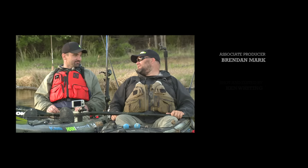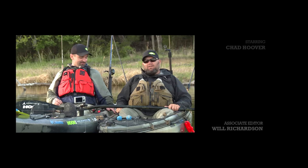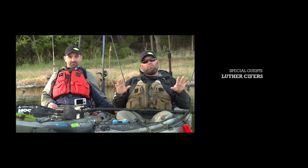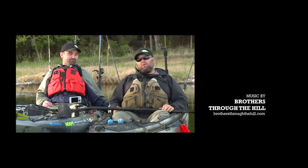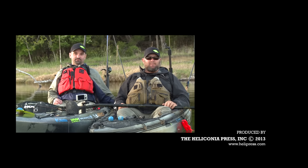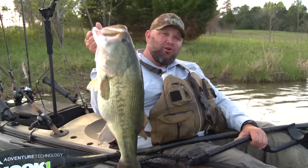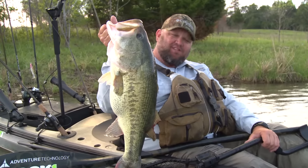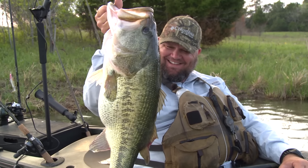Hey guys, thanks for spending another great day on the water with us. Luther, I had a blast. What a great day — I got my personal best out of a kayak; couldn't ask for a better day. If you're looking to customize your kayak and make it your own, you can't go wrong with Yak Attack — check out all the products at yakattack.us. You're going to see Luther again, and you're going to see me again next week. Thanks for joining us on this episode for a whole bunch of kayak bass fishing. If you're a kayak fisherman, visit hook1 at kayakfishinggear.com for all your kayak fishing gear needs.